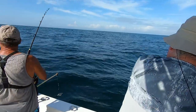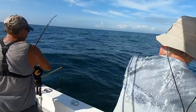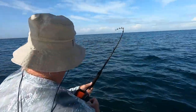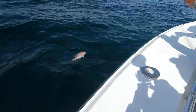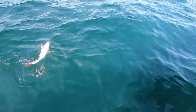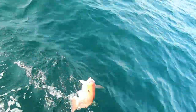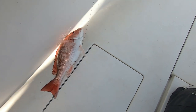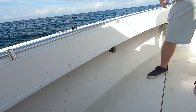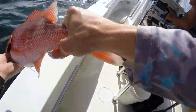Alright guys, fish on! Here we go. The big thing with these is just reel — keep it tight. There we go. Unfortunately these are out of season, even though there are plenty of them. It's a red snapper so far guys.